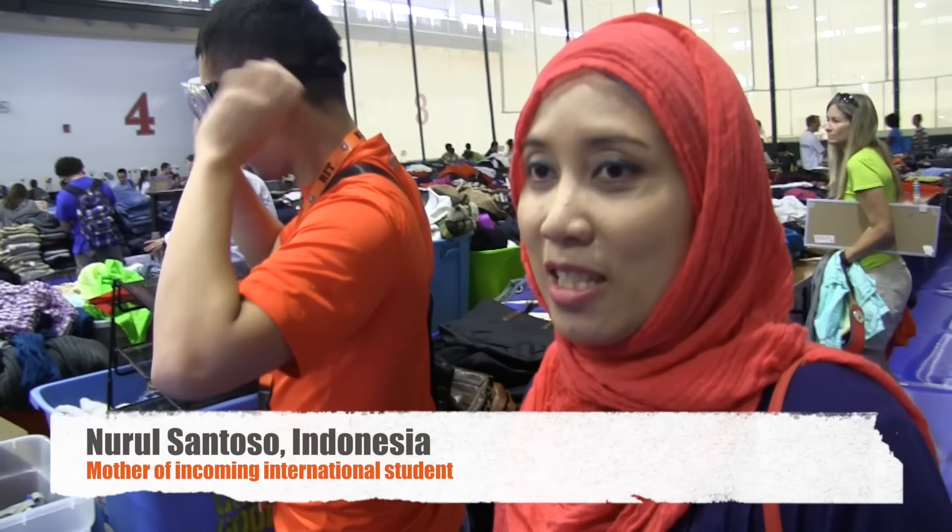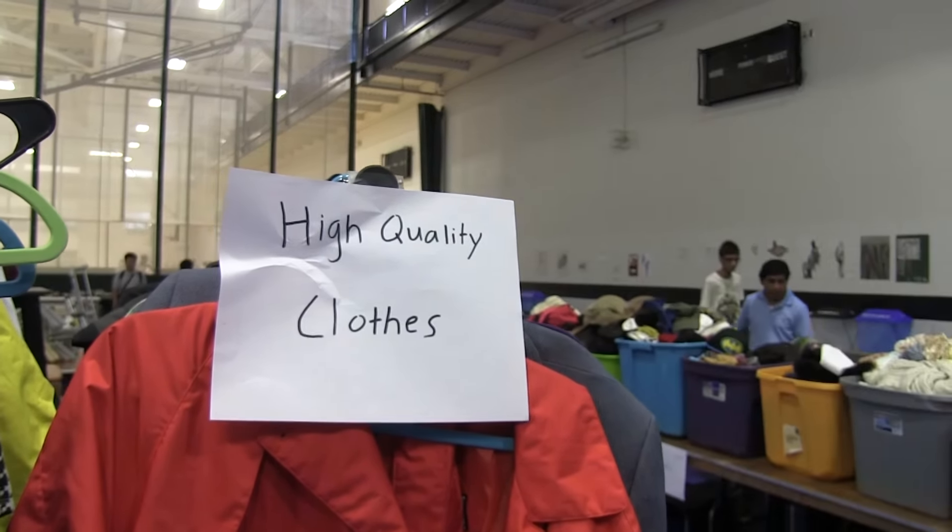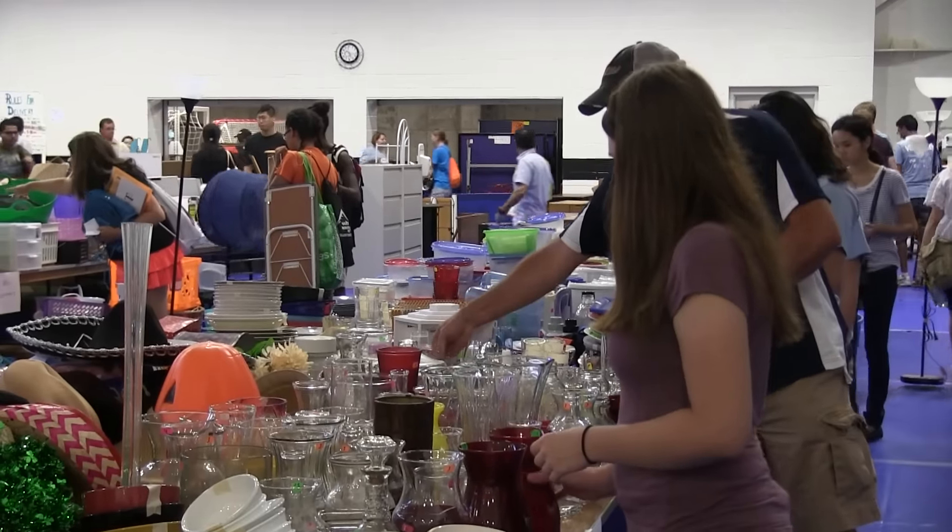This is really useful because this is his first time coming to college. We don't have to bring anything from back home since we can find almost everything here.